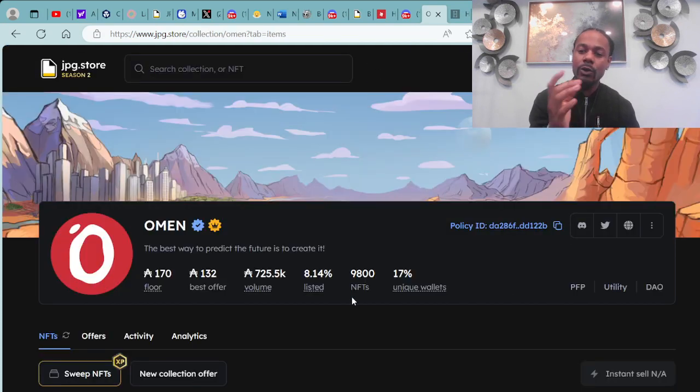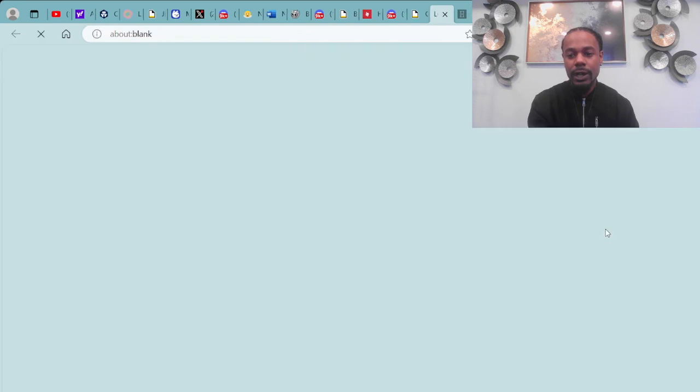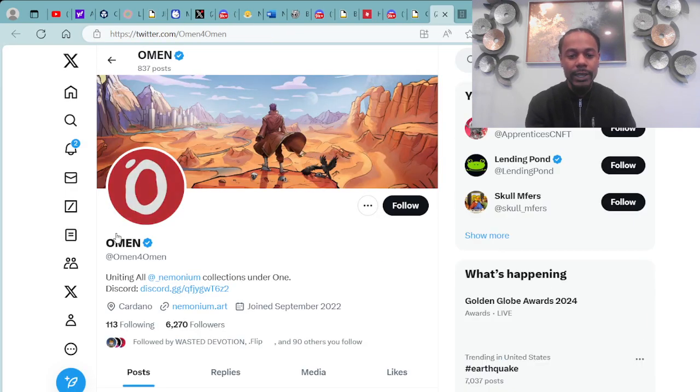You can check more about the almonds out over at their Discord, and also on their Twitter page at almond4almond on Twitter.